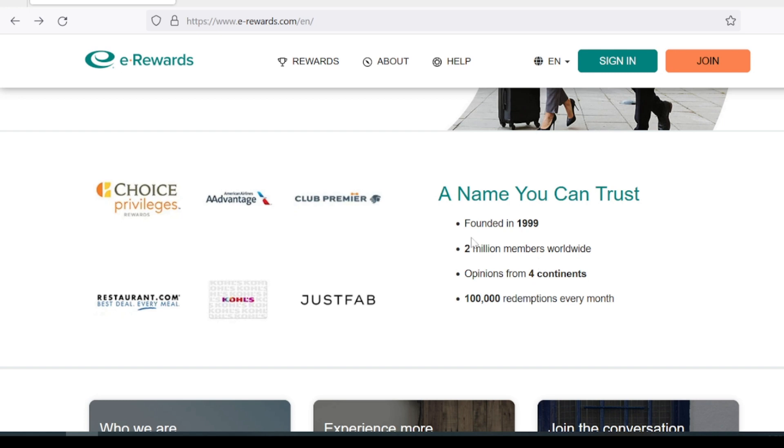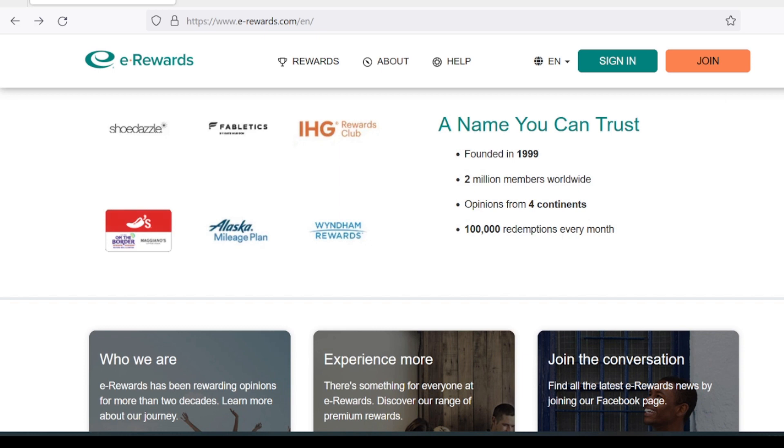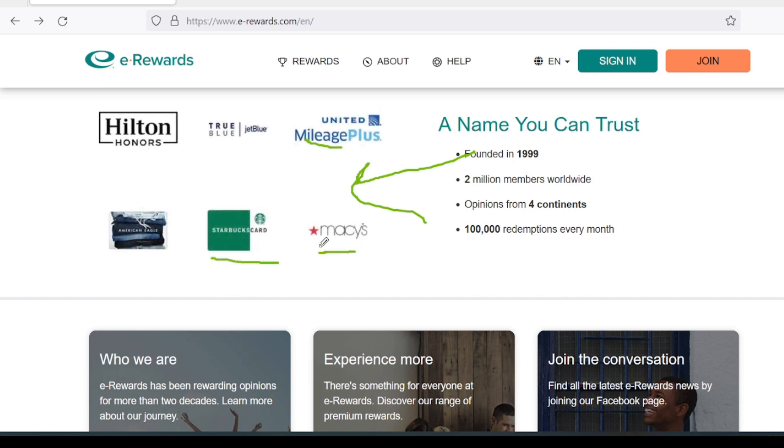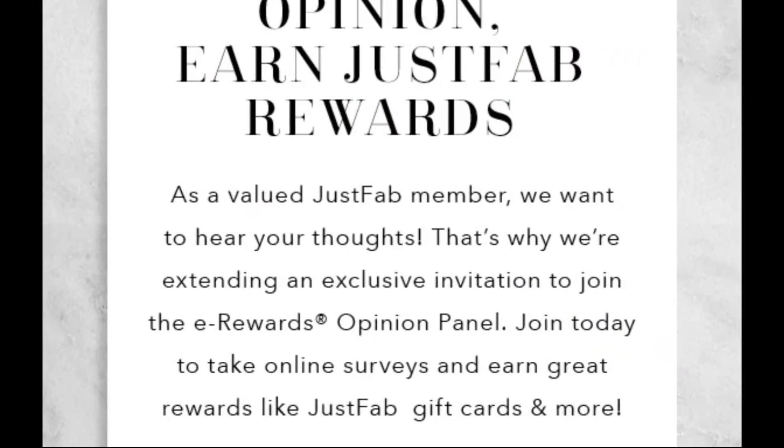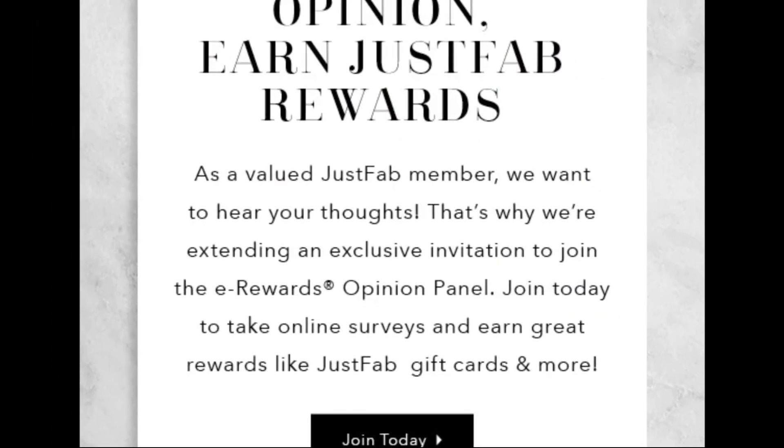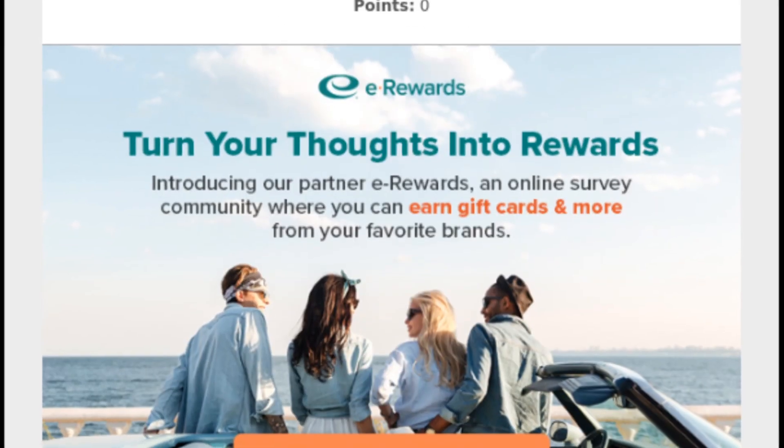If you're part of another company's loyalty program, you may have received an email invite asking you to join. Any of these reward programs such as IHG, Wyndham Rewards, Starbucks, Macy's, or Hilton Honors might send you an email saying they want you to join the eRewards program, where you can answer survey questions and get points or rewards.